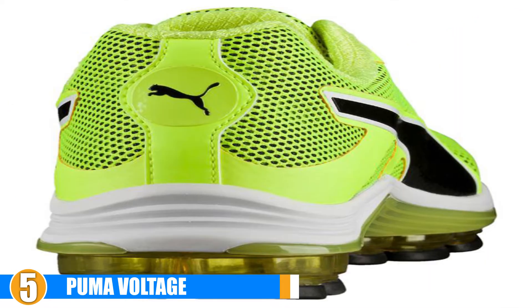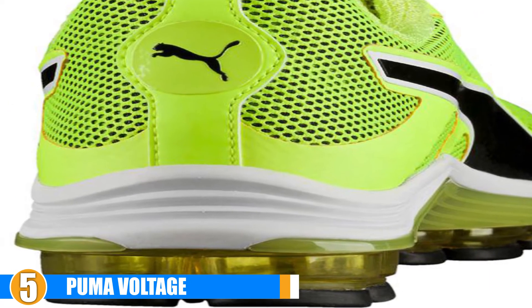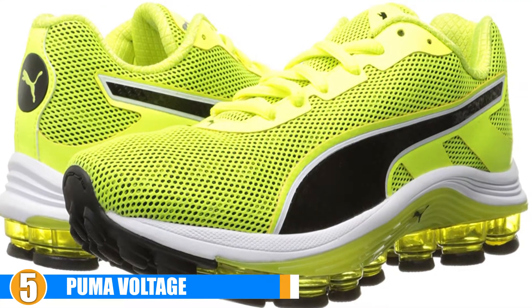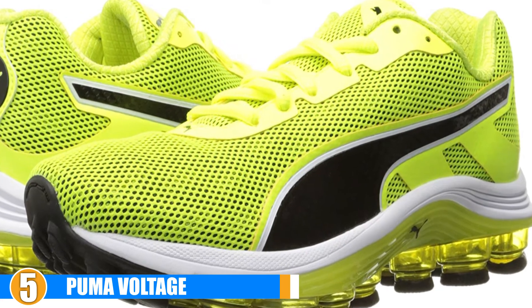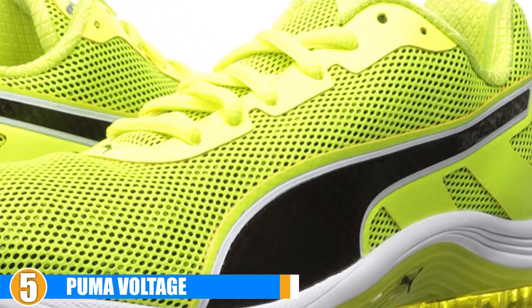Color: when it comes to color, these running shoes are both yellow and black, and are also available in other colors. Value: the cost of this shoe varies greatly from inexpensive to expensive.